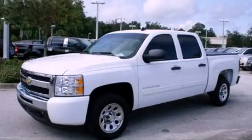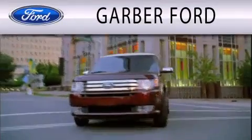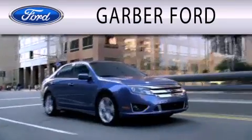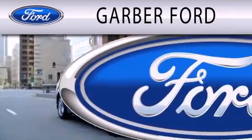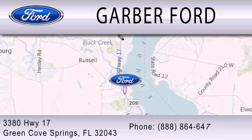We hope you found this video informative — please contact us today. Garver Ford is dedicated to doing everything possible to ensure that the experience you have selecting your next vehicle is as pleasant as possible. We are located at 3380 Highway 17 in Green Cove Springs.